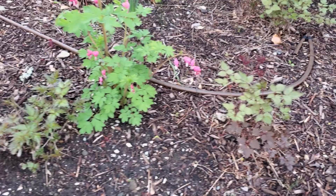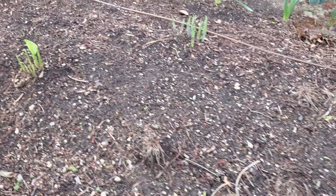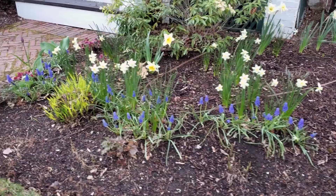Finally getting some foliage on the astilbes over here in the shade garden, and finally getting some growth on the hostas. Otherwise this area looks very bare — I might have to do another color blends bulb order and fill that area in.